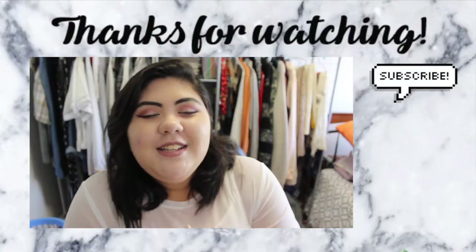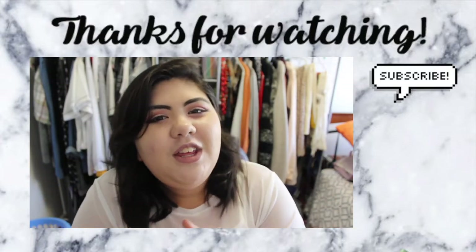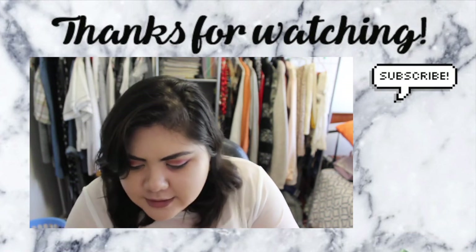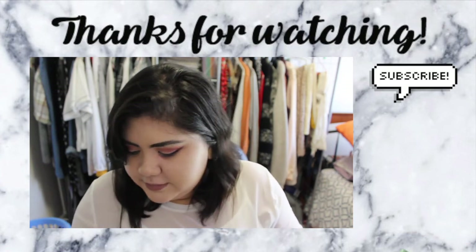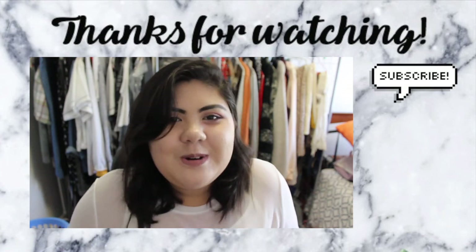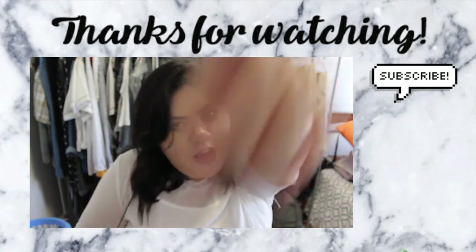That is everything in my bag! I can't believe I have two Krispy Kreme receipts — I'm just going to throw those away now. It's a mess but it's a beautiful mess. Thanks so much for watching, guys. Give it a thumbs up if you liked it, comment below anything you want to see next, and I'll see you in my next video — bye!